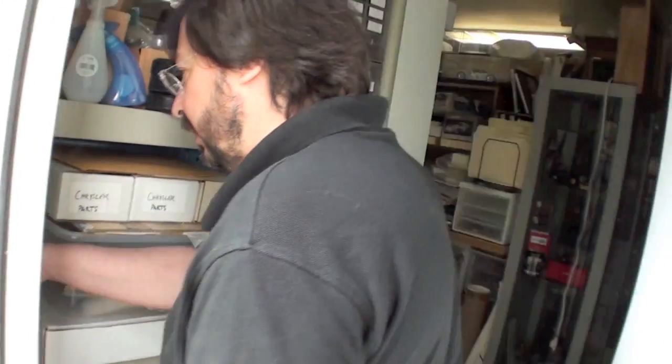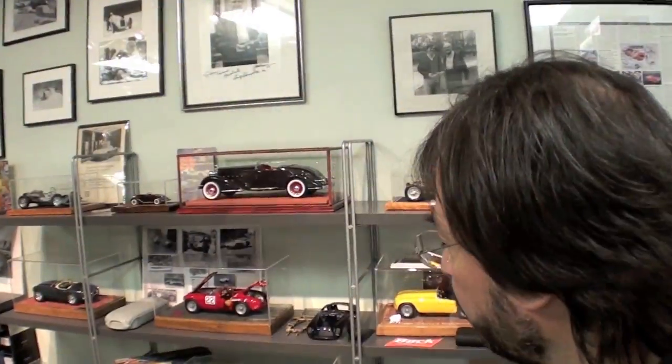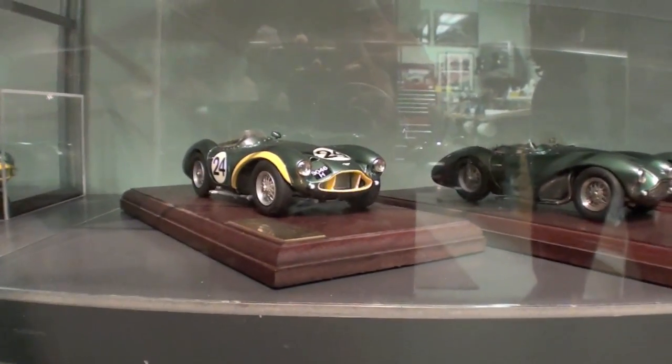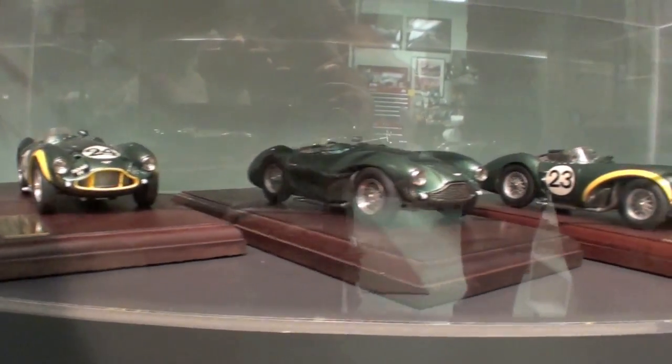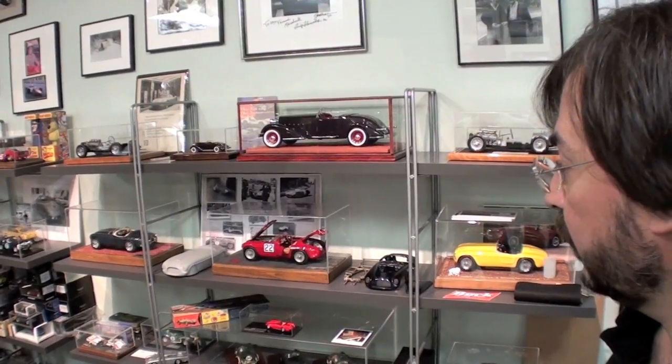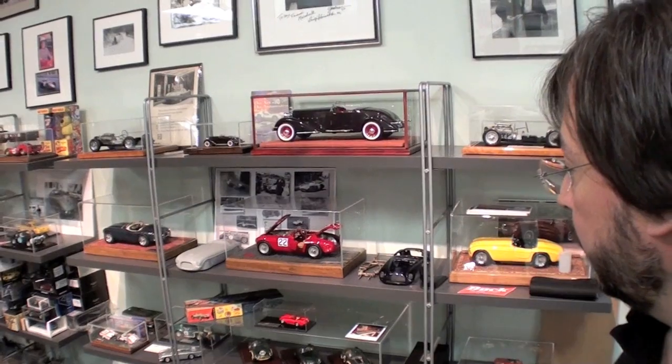The workshop is where Marshall spends most of his time making these works of art, and I was excited to learn more. He said, 'My very first production models were the Aston Martins down here — these three DB3S road cars. We had the pattern and then I contracted it out, and we produced those and retailed and sold them worldwide.' Those were from 1989, so his first production piece was '89.